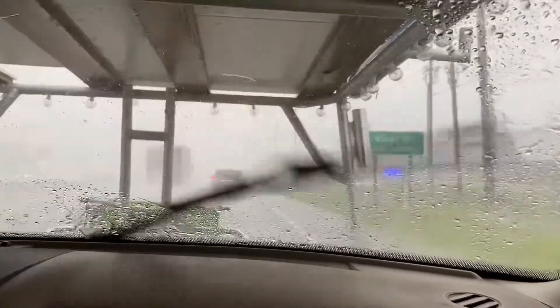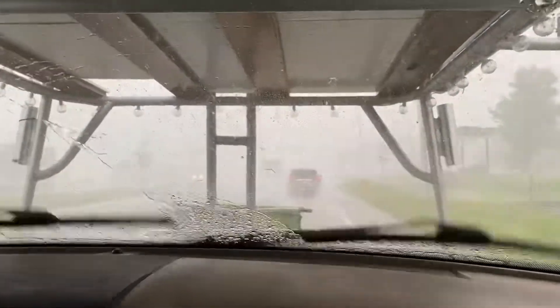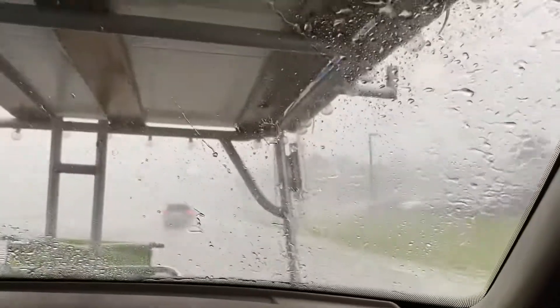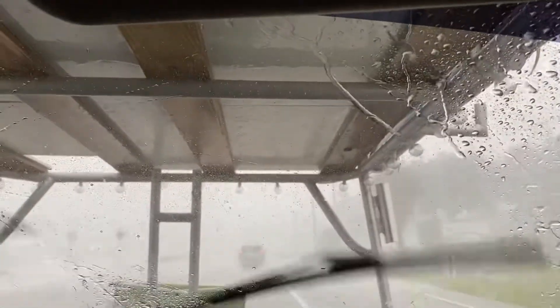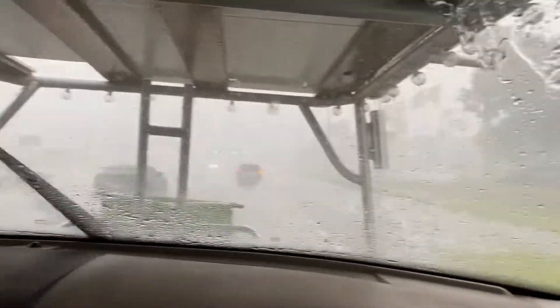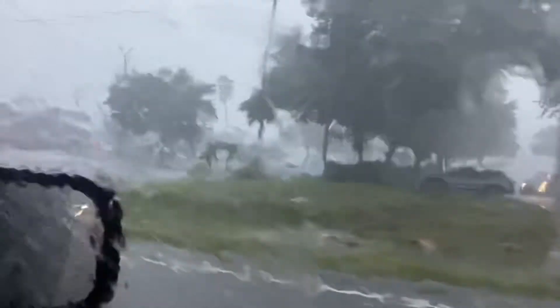So about 35 minutes ago we were out on our boat and it was pretty much crystal clear. There was a storm off in the distance. Everybody agreed after seeing lightning flashing that we should probably get off the water. Kudos to the wife for paying attention to the storm and saying maybe we should go — we definitely got out right in the nick of time.